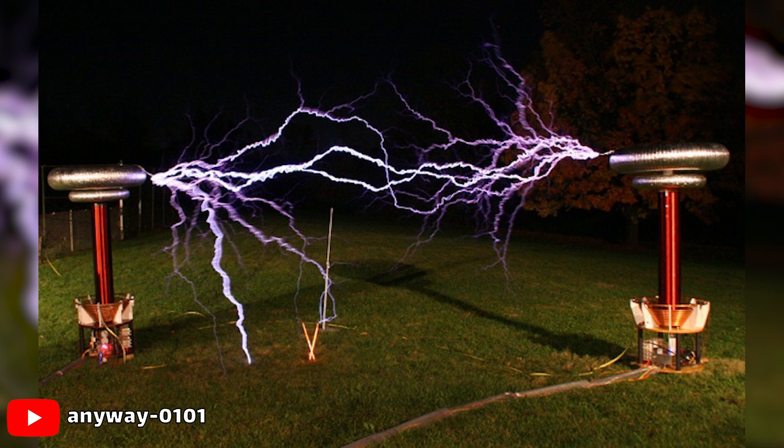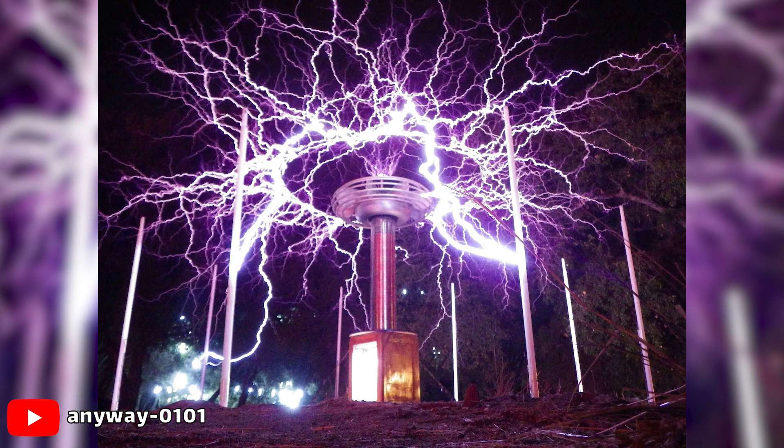A Tesla coil consists of a primary coil and a secondary coil, each with its own capacitor to store electrical energy. The two coils and capacitors are connected by a spark gap. A high-voltage source powers the system.